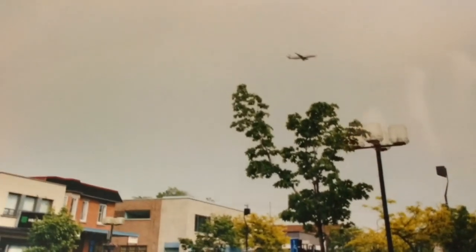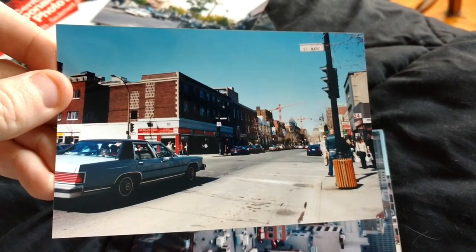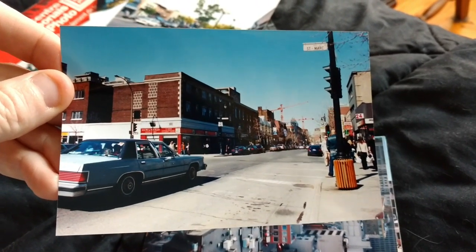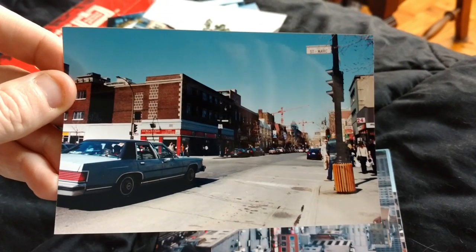I don't know what the hell this is — what airline? Saint-Catherine Street. Looks to be an '87, '88 — or yeah, sorry, '87 and under Mercury Grand Marquis at the corner of Saint-Marc. Great picture.